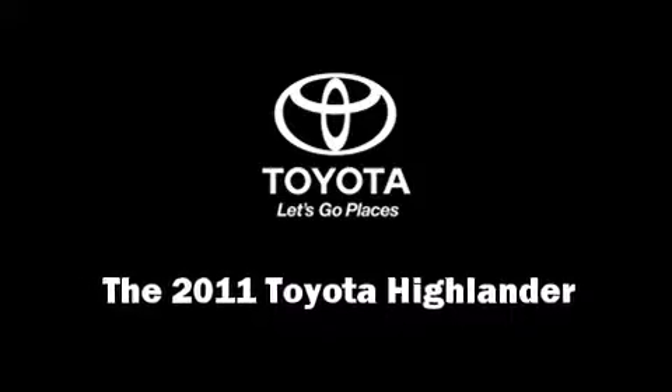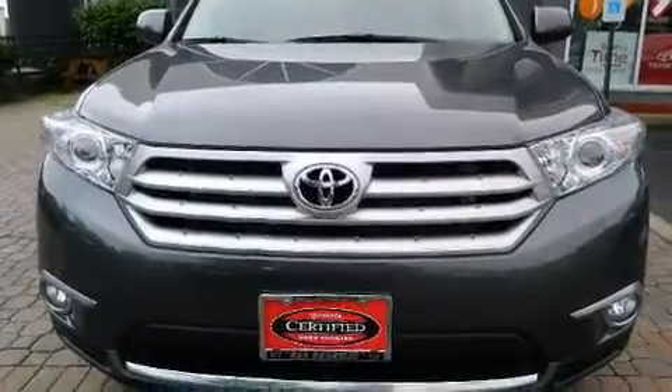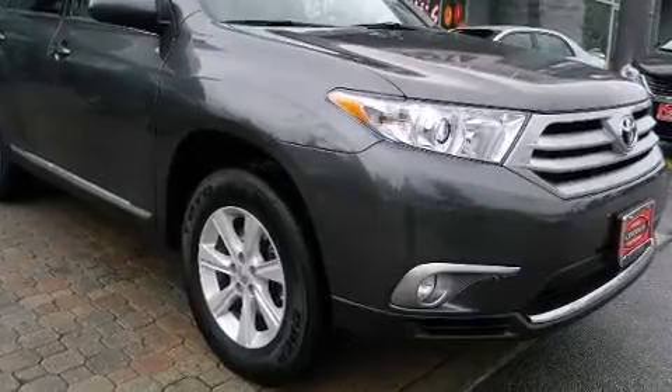Get excited about the 2011 Toyota Highlander. With less than 20,000 miles on the odometer, this four-door sport utility vehicle prioritizes comfort, safety, and convenience.